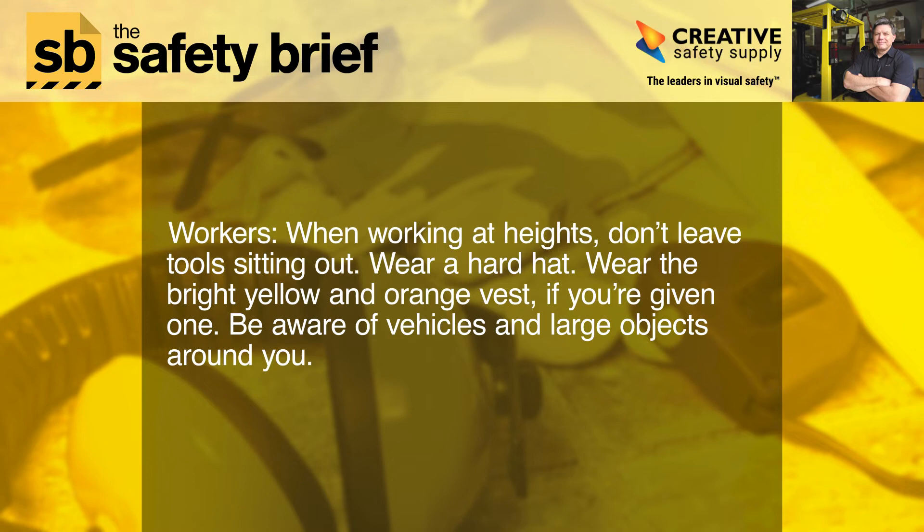Workers, when working at heights, don't leave tools sitting out. Wear a hard hat. Wear the bright yellow and orange vest if you're given one. Be aware of vehicles and large objects around you.